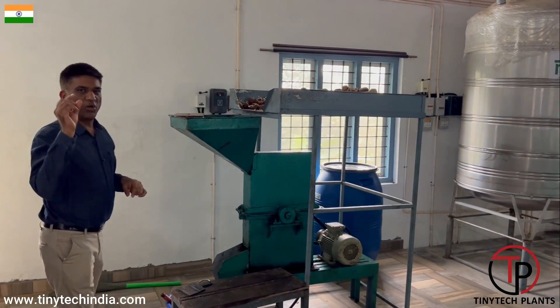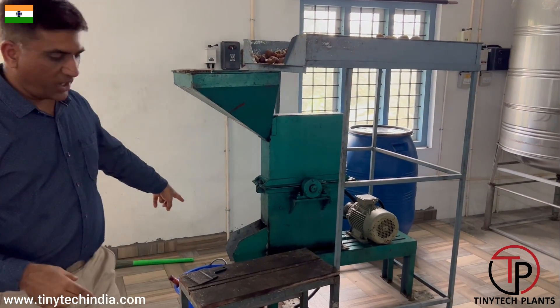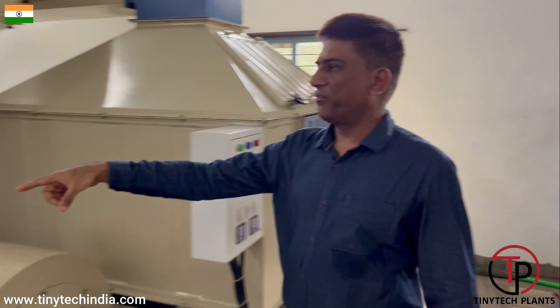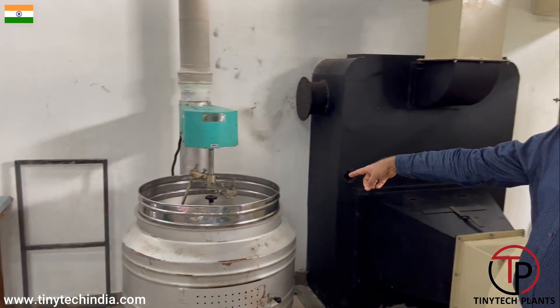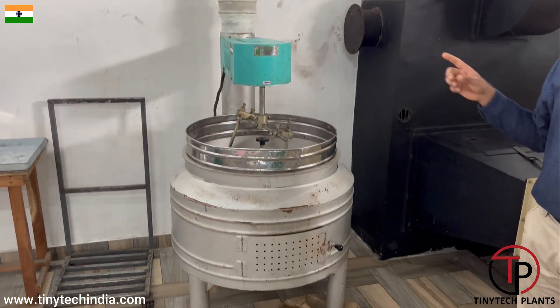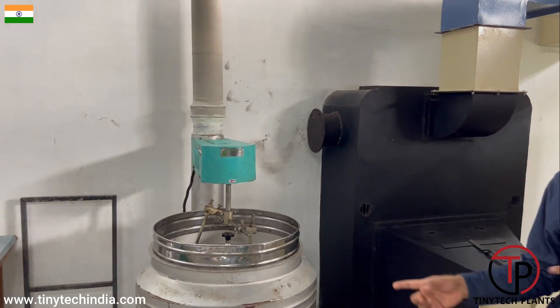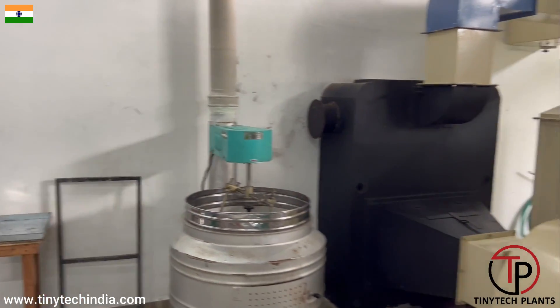When you have to make small pieces of copra bowls, after that the copra pieces are fed here. This is a roaster. Sometimes the customers demand roasted copra oil, so this is a copra roaster. After that, this will be fed further and the process will start for crushing.